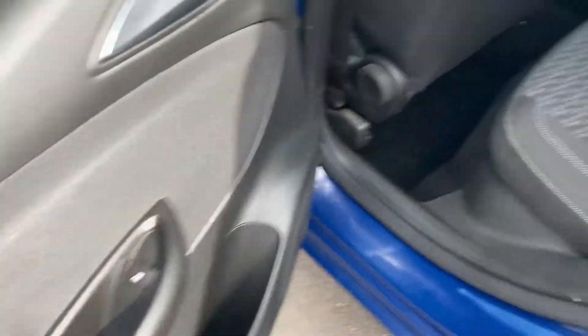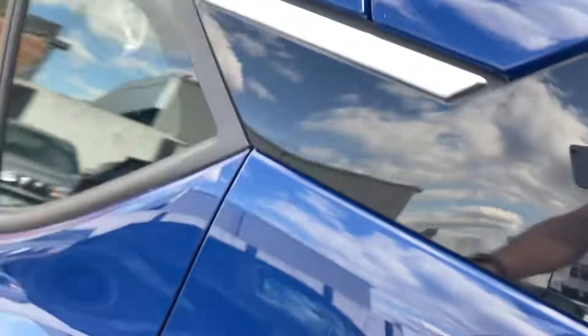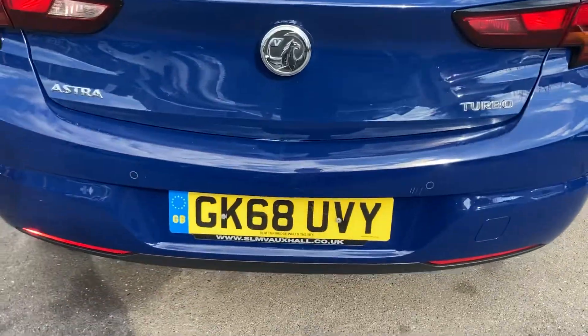You've got electric windows in the back as well as ISOFIX. The rear seats are in nice condition and they fold down for extra space if you've got bigger items. At the rear there's a rear spoiler, rear parking sensors, and the back bumper is in nice condition.